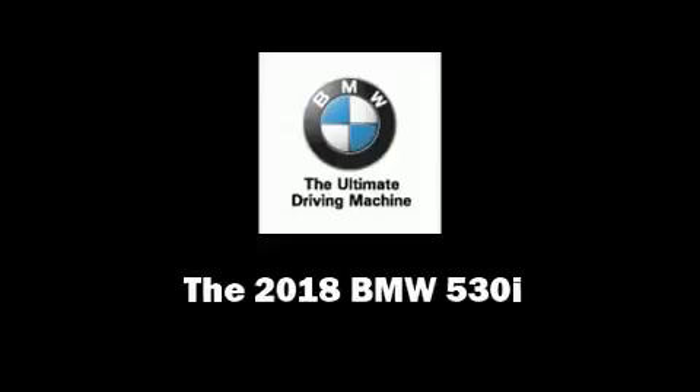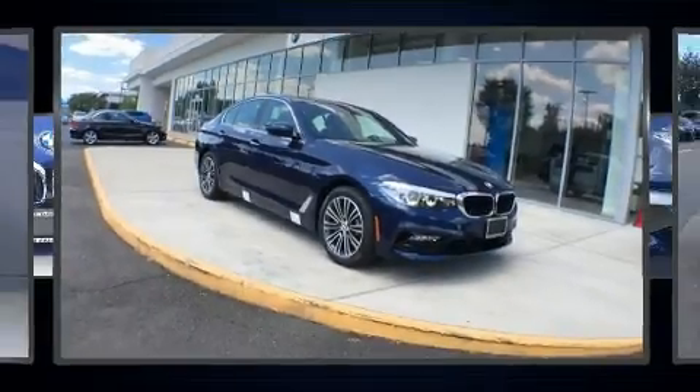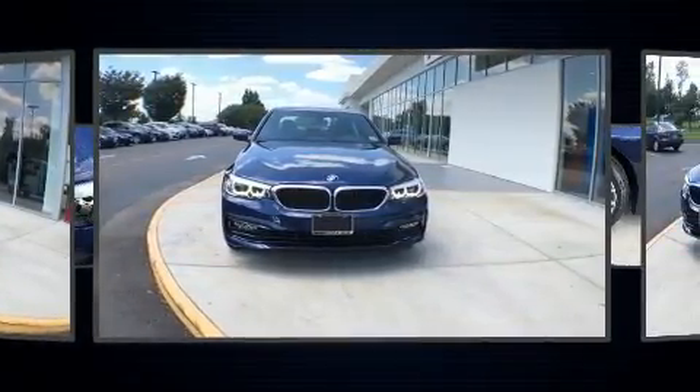Sensibility and practicality define the 2018 BMW 530i. This four-door, five-passenger sedan offers the latest in technological innovation and style.